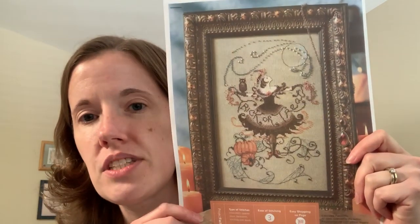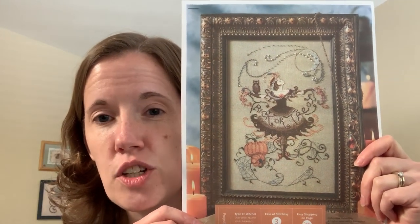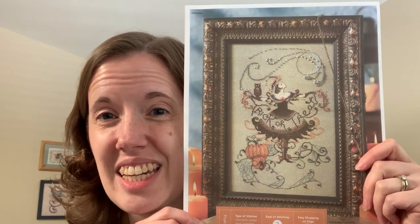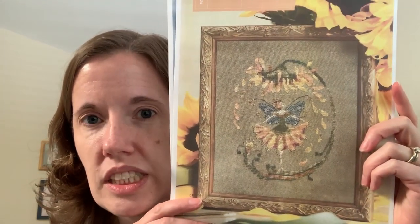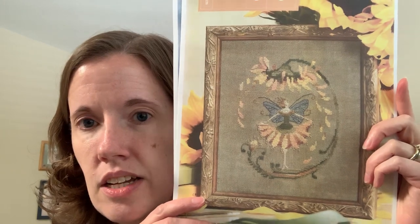I did go and find on Hershner's — they have PDFs of these fairies. This is the Trick or Treat fairy, and it was like $4 for a PDF. And this is the Sunflower fairy, which was $5, I think. So yes, sign me up — I got those this week.